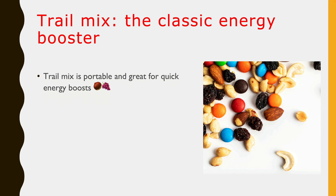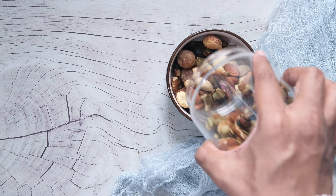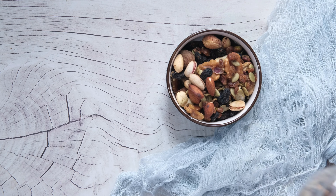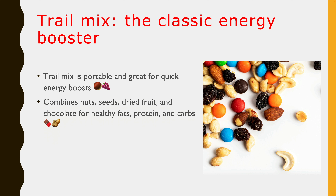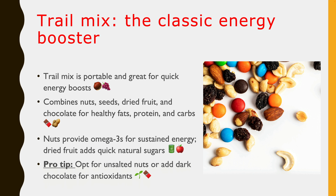The first one is trail mix, the classic energy booster. Trail mix is a versatile and highly portable snack that's ideal for quick energy. Typically made with nuts, seeds, dried fruit, and sometimes chocolate or granola, it offers a balanced combination of healthy fats, protein, and carbohydrates. Nuts and seeds provide beneficial fats like omega-3s for long-lasting energy, while dried fruit offers natural sugars for a quick energy boost. Pro tip: choose mixes with unsalted nuts and minimal added sugars for a healthier option. Add some dark chocolate for an antioxidant-rich treat.